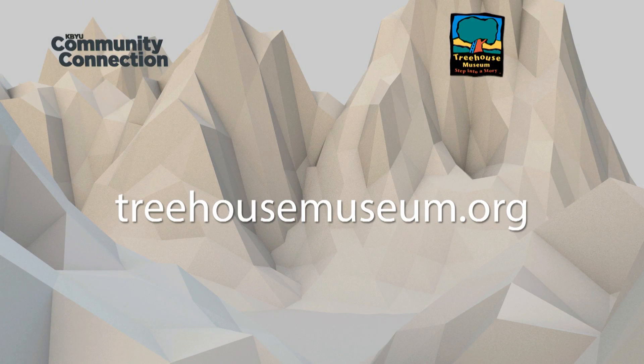Bringing the literature to life. And where can we find information online about all the events there? On our website we have a wonderful calendar. We're doing something all the time and there's always something going on at Treehouse. You can go to our website which is treehousemuseum.org.